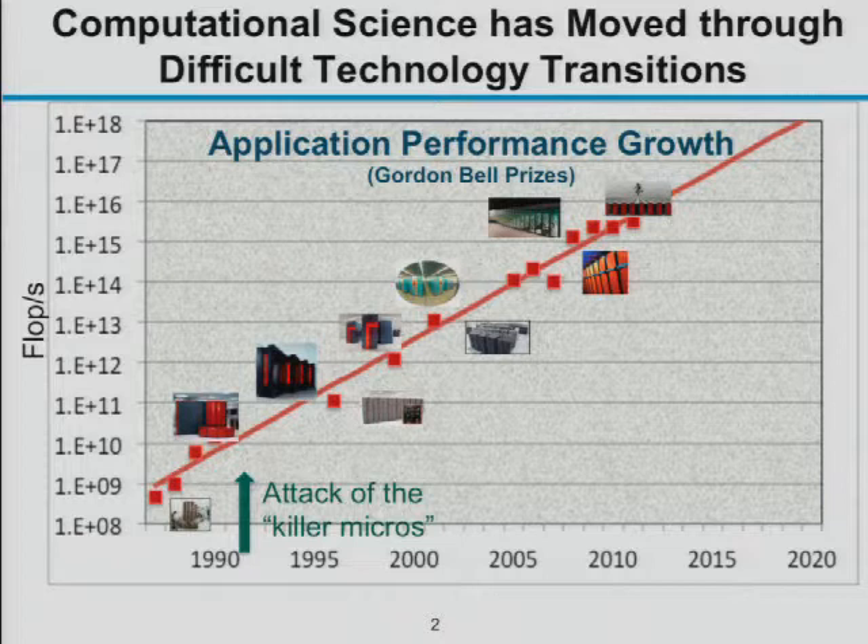Historically, there was a big revolution in the early 90s called 'the attack of the killer micros.' The older Cray machines were vector supercomputers — single computer systems custom-designed for scientific computations, with large-scale vector units. They could do very wide operations on a large set of data: for example, load an array of 64 elements at the hardware level and multiply every pair of elements in two of those registers. These architectures weren't used for anything other than scientific computing.